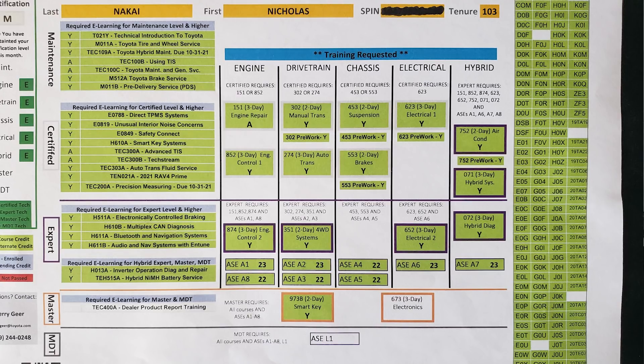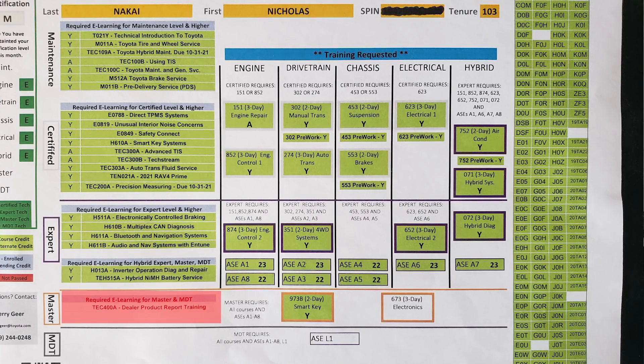Once you have all that, the last step before MDT is master tech. To become master, you need everything previously discussed, plus a smart key class and a separate body electronics class — both require going to training. The body electronics class was one I recently took; it taught me a lot about CAN bus communications and how to use a Pico scope. There's also one more e-learning module: the dealer product report training. You cannot do that e-learning until you've taken both the smart key and electronics classes. Once you take both, that module unlocks — you can finish it in an hour or two — and then you're a Toyota master tech. After that, MDT just requires the ASE L1 certification.